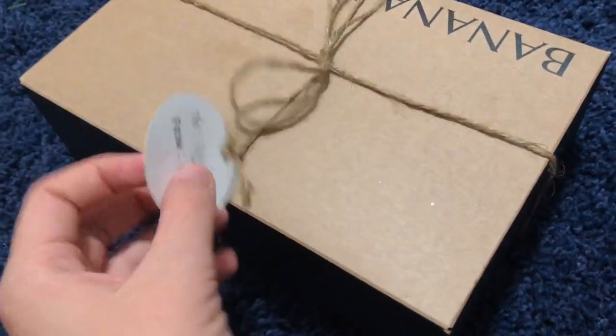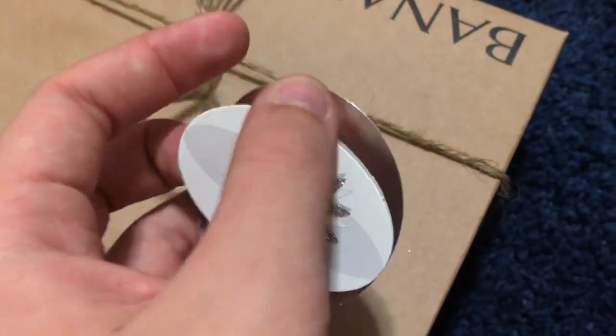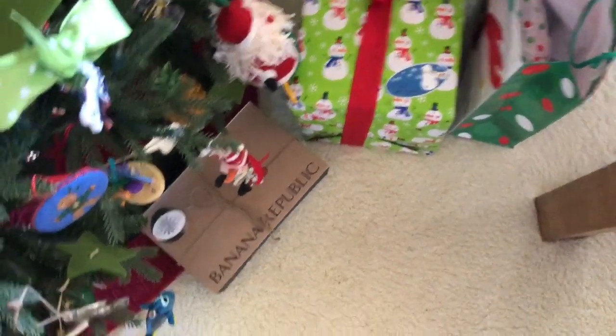I'm done with it. You can see the tag — that's my mom's name right there. I should spoil it, but I won't. I just put it from Christmas Claus, so I'm going to put it right by the tree. These are some of the tags I'm probably going to be using. I'm going to put this under the tree — that's where his mom's gift is.